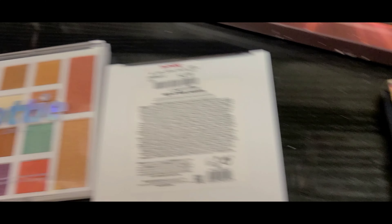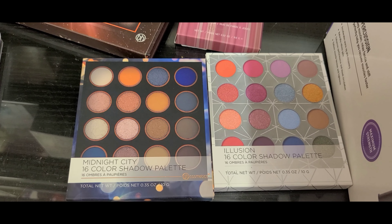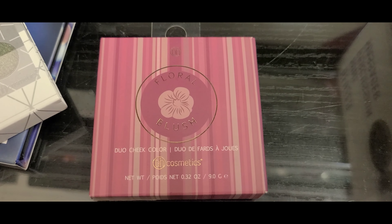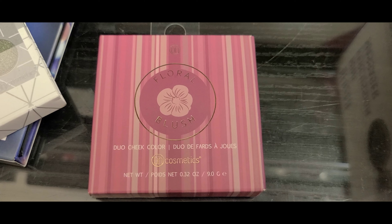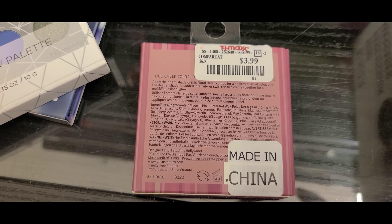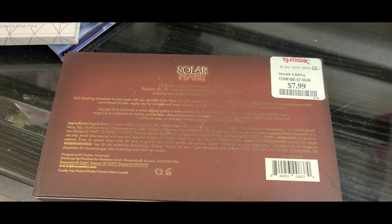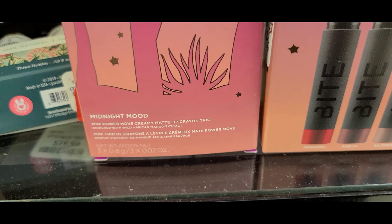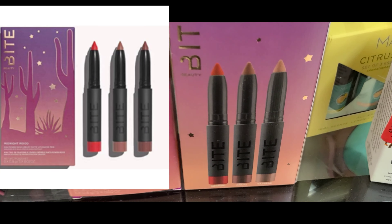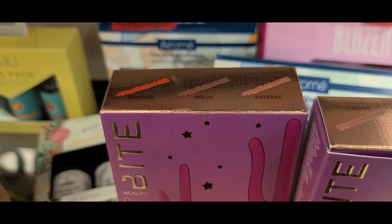They had new here at TJ Maxx: Lottie London Face Palettes, going for $4.99 each. Also new from BH Cosmetics — the Midnight City 16-color shadow palette and the Illusion 16-color shadow palette for $4.99 each. And they had this BH Floral Blush Duo Cheek Color, looks so pretty for only $3.99. Also the Solar Flare palette from BH Cosmetics with 18 shades for $7.99. And they had this new from Bite — Midnight Mood Lip Crayons — for only $6.99.